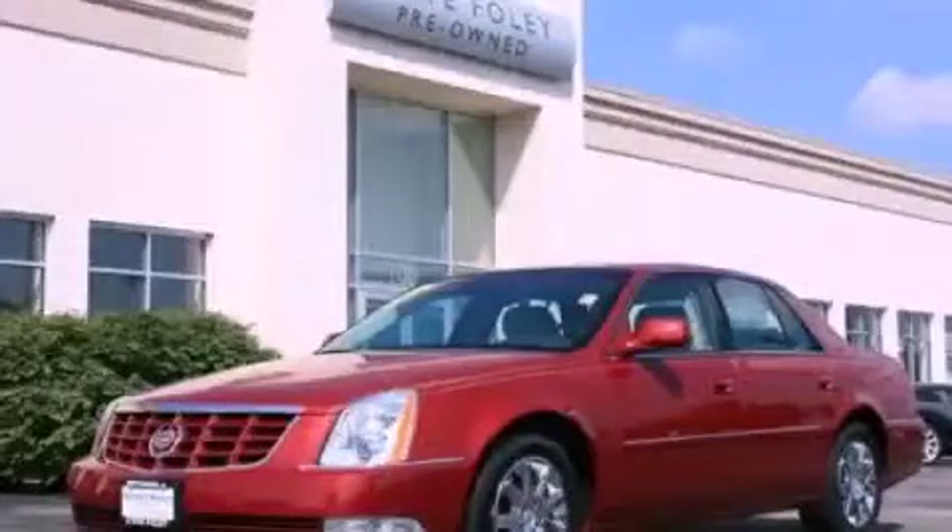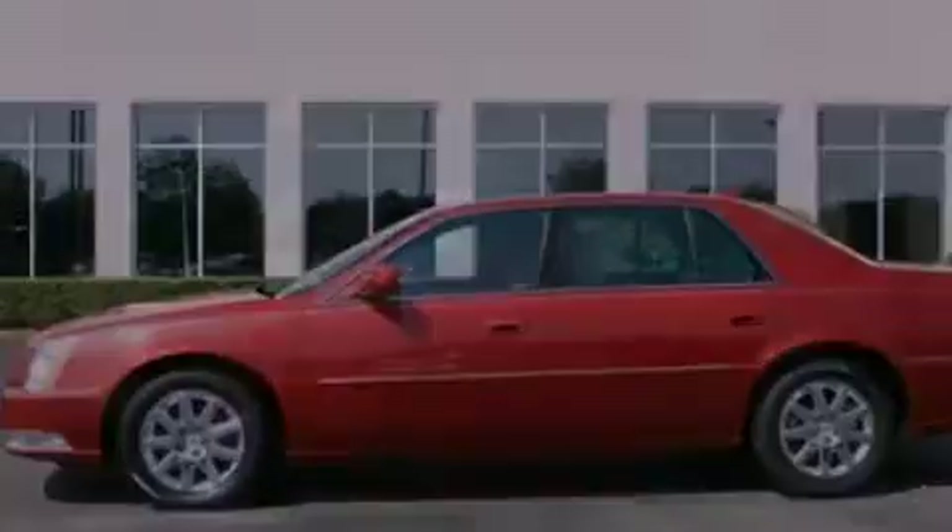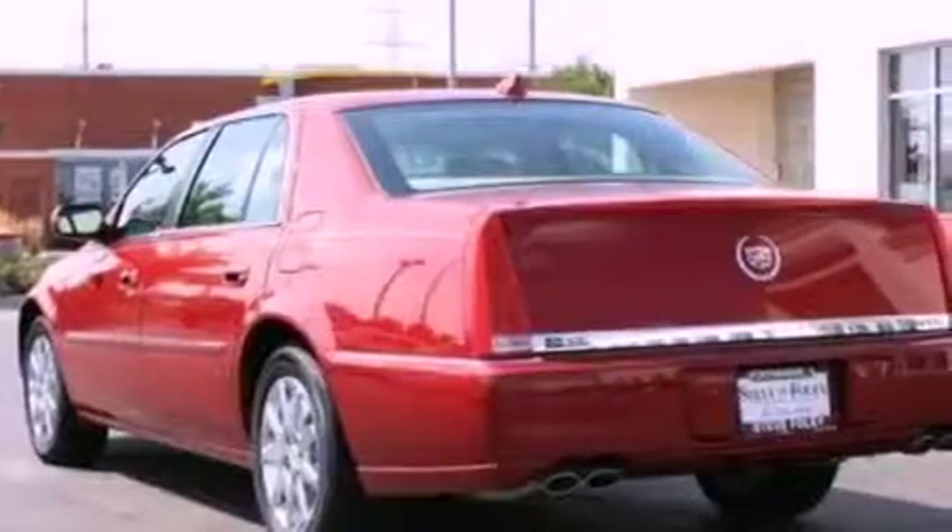This is a 2011 Cadillac DTS, a drive-in shape that provides endless luxury. It has a 4.6-liter, 8-cylinder engine and an automatic transmission.